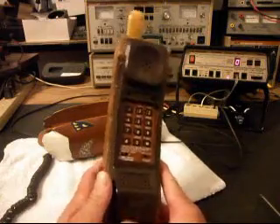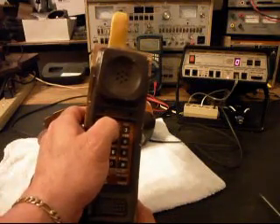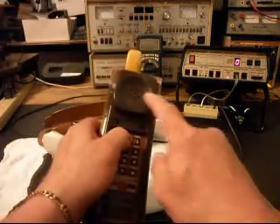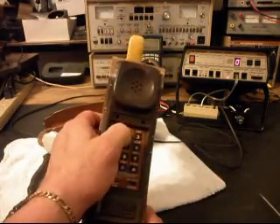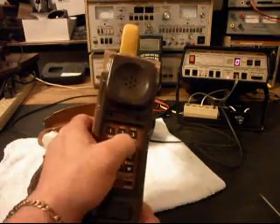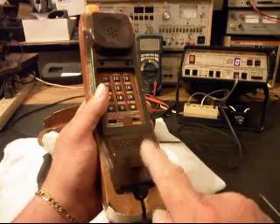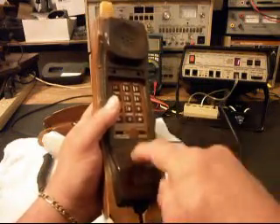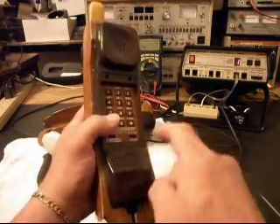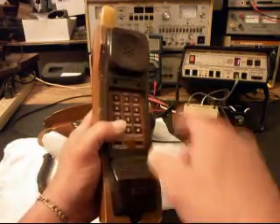We'll go ahead and answer it, and I'm going to try to dial a number. If you watch the analyzer, I can barely hear a faint tone when I try to dial. I want to click the hook switch and make the dial tone go away. This red light here should light when I hit this microphone — the transmitter. So we're not getting any transmit either, but we have receive.